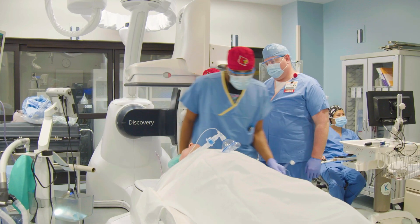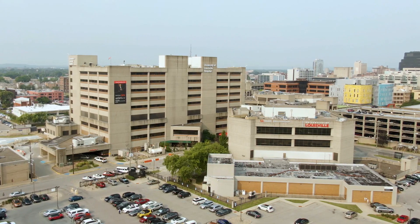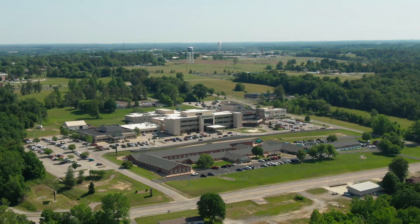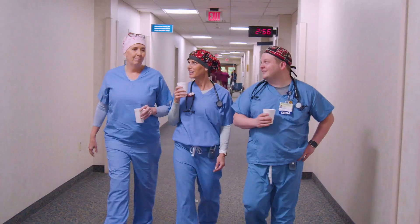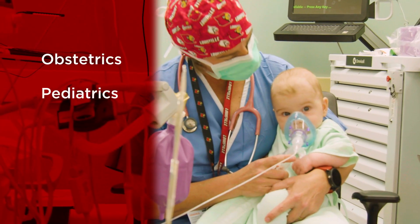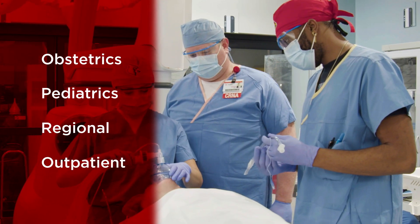Nurse anesthesia residents spend one year at primary clinical sites before beginning rotations at various enrichment sites within Louisville and across the state. Enrichment rotations include specialty areas such as obstetrics, pediatrics, regional anesthetics, and fast-paced outpatient surgery settings.